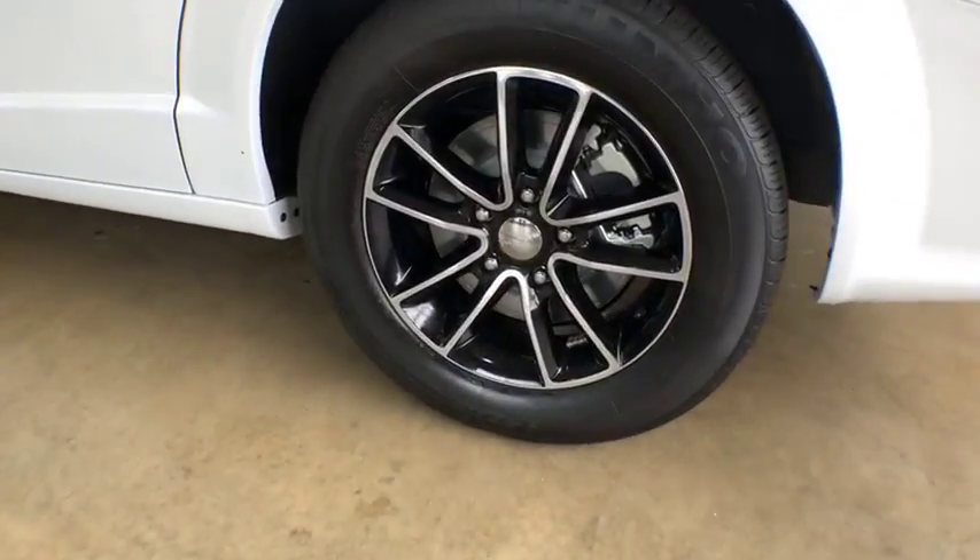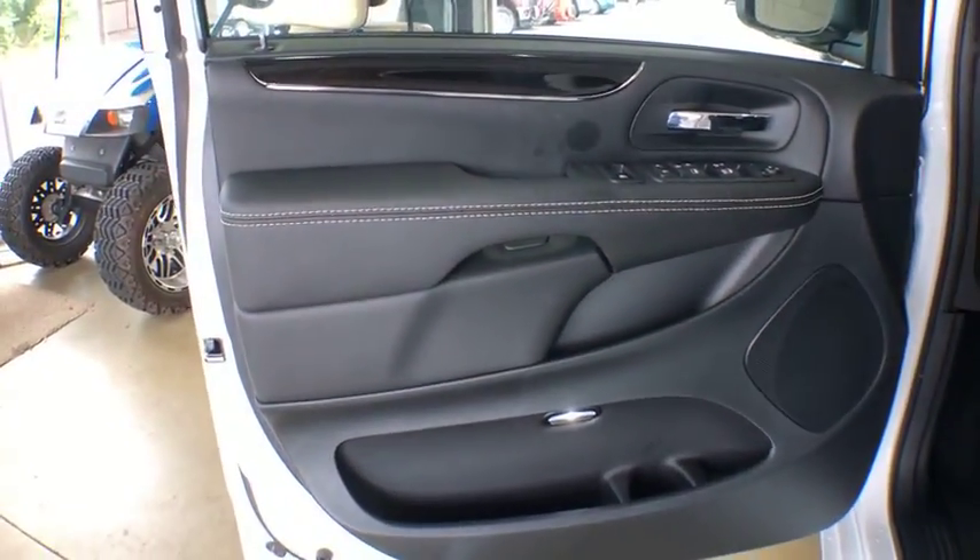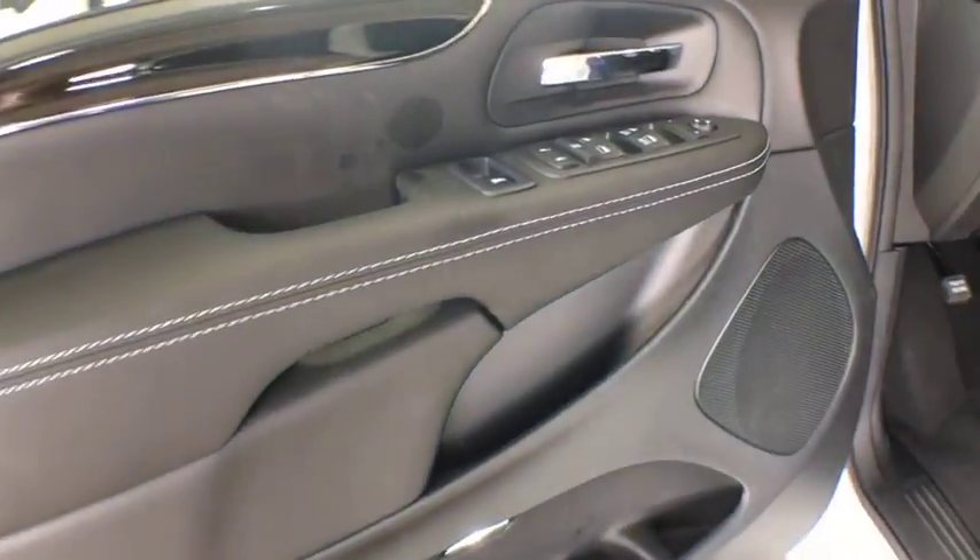Stability control, anti-lock braking system, backup camera, keyless entry, traction control, steering wheel audio controls, power steering, adjustable steering wheel, cruise control.